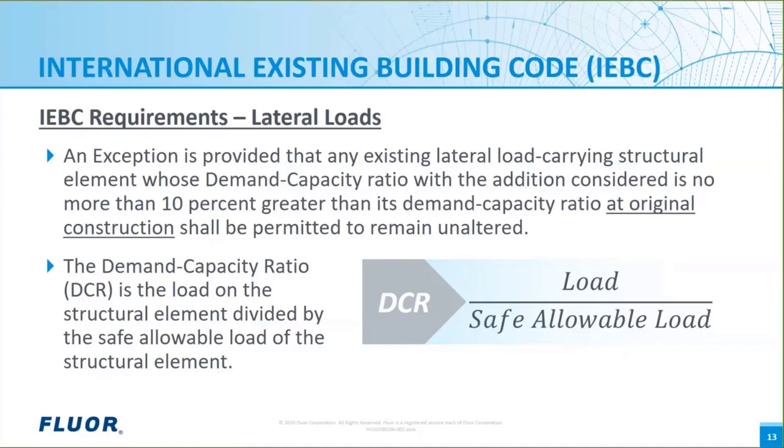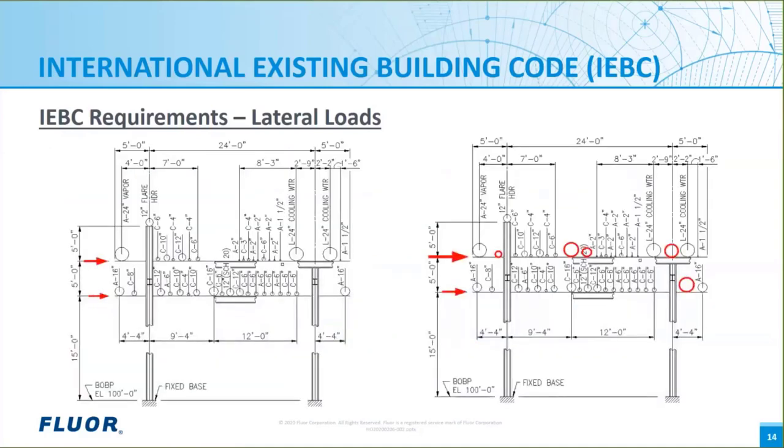Meeting this IEBC exception is a primary goal for any sustaining capital project. We all recognize that the cost to a project of structural engineering evaluation is much less than the cost of modifying an entire existing structure. Only the structural elements that see an increase in wind or earthquake demand capacity ratio must be strengthened to current IBC requirements. When we add the revamp piping, the added gravity load increases the seismic weight and also the seismic loads. We find that the beams, their end connections, columns, and out-of-plane braces see an increase in demand capacity ratio of more than 10 percent, while the anchor bolts and foundations do not and therefore do not need to be strengthened.